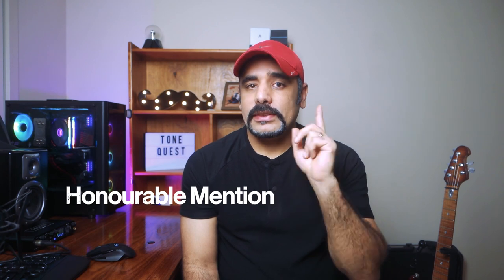Before we begin, as always it's time for this video's honorable mentions. I want to thank Kai Ness and Jose Martin — I hope I got your names right — for making a contribution towards the channel through my PayPal account. In case you're wondering how you can support the channel and get a shout out on future videos, check the description box for more details.